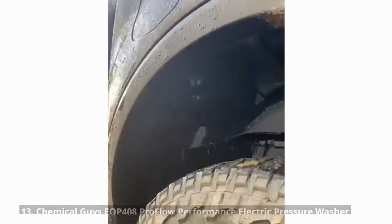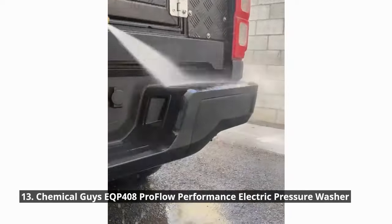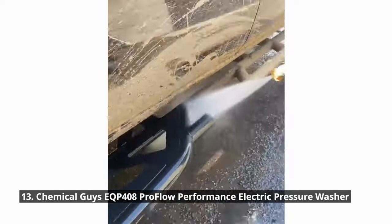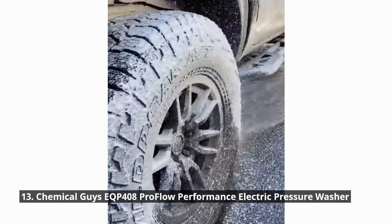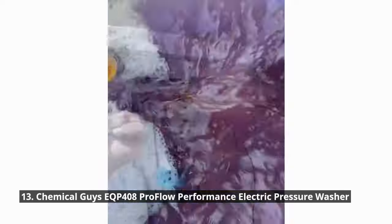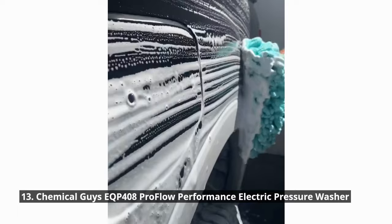Who says you can't have a sparkling clean car on the go? The Chemical Guys ProFlow Performance Electric Pressure Washer lets you give your vehicle a professional-grade cleaning wherever you are. Its powerful spray and compact design make it a must-have for every car owner. The Auto Stop Turn Off Technology automatically turns the pump on and off depending on trigger engagement to help save energy, reduce wear and tear, and prolong unit life. Whether you want to remove stubborn dirt, grime, or road salt, this pressure washer delivers outstanding results.